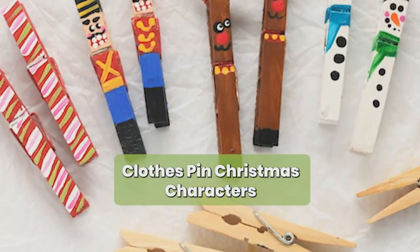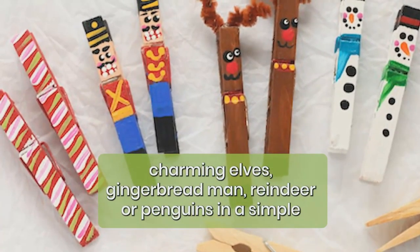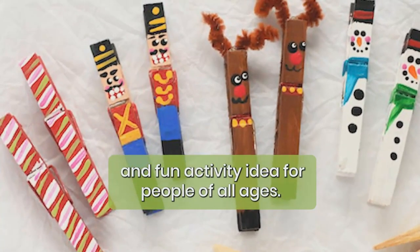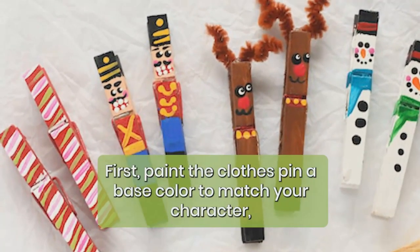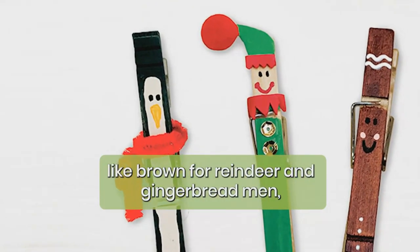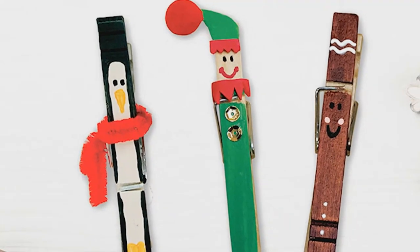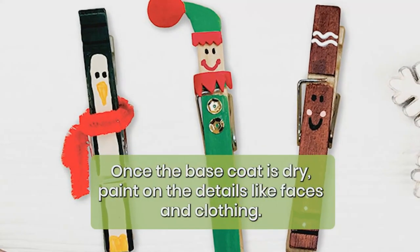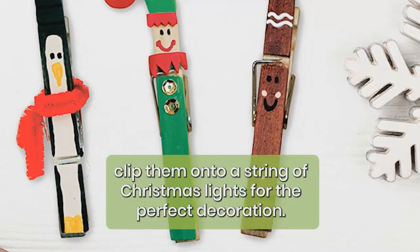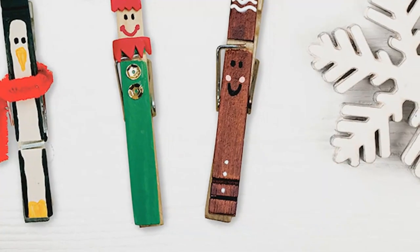Clothespin Christmas characters: turn wooden clothespins into a jolly Santa Claus, charming elves, gingerbread men, reindeer, or penguins in this simple and fun activity idea for people of all ages. First, paint the clothespin a base color to match your character — like brown for reindeer and gingerbread men, red or green for elves, or black for penguins. Once the base coat is dry, paint on the details like faces and clothing. Make accessories from felt or crafting paper, and clip them onto a string of Christmas lights for the perfect decoration.